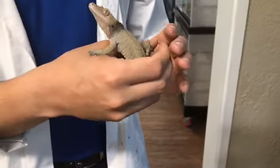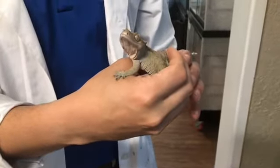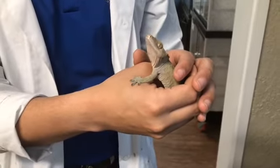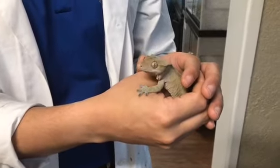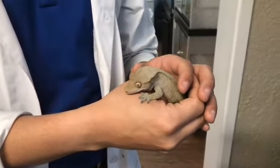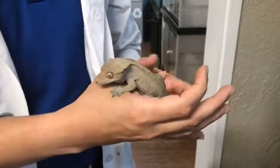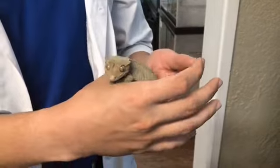They weren't discovered until about 150 years ago, and then all of them suddenly disappeared after 1967. They were thought to be extinct, but were rediscovered in 1994. These guys very narrowly escaped extinction.